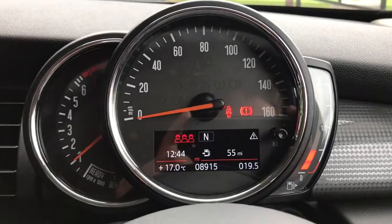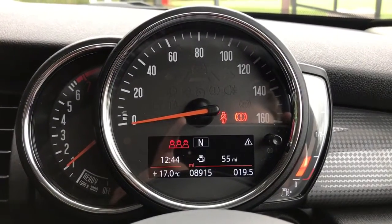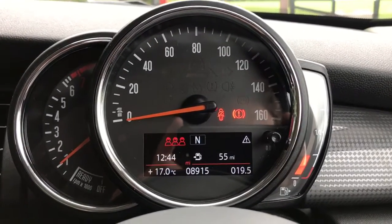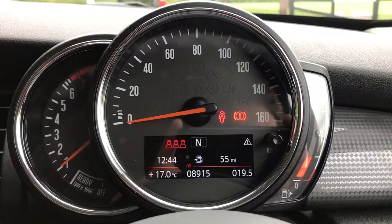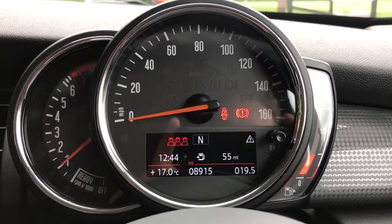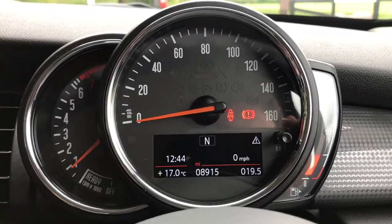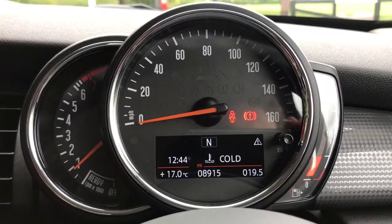Inside the car we're going to start with the dials. On the left hand side we have the rev counter, the speedometer in the middle, and on the right hand side the fuel gauge. In the middle you can see the total miles on this car are 8,915. The information displayed above that can be changed using buttons on the steering wheel for various different bits of fuel economy information.